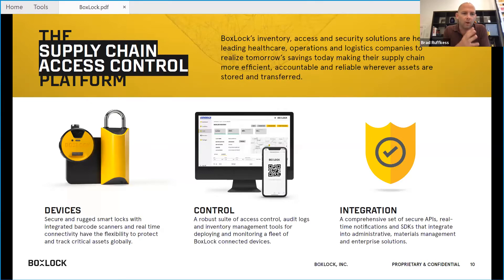We make hardware devices — ruggedized smart locks with integrated barcode scanners, real-time connectivity with the ability to protect and track critical assets. We've got a robust backend platform that allows you to manage a fleet of devices, control audit logs, and handle inventory management. Our platform was built from the ground up on top of APIs and SDKs that integrate into administrative materials management, HR systems, ERP systems, route management systems, and more.